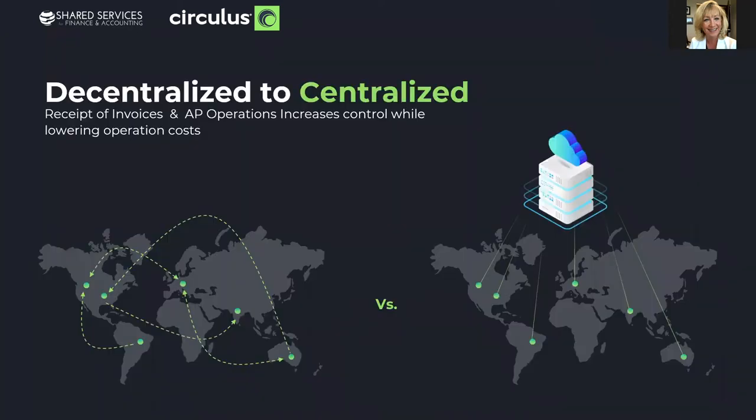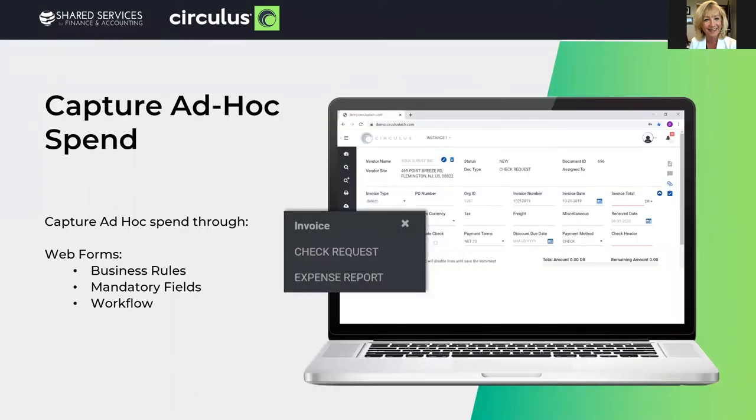Decentralized to centralized — if you haven't already done that, cloud technology makes it easier to move from many locations to one, and it provides significant impact on lowering overhead costs and increasing corporate controls. And then there's ad hoc spend: take advantage of online web forms to automate payment requests of any kind, utilizing business rules for the mandatory fields and workflows that manual processes are often missing.